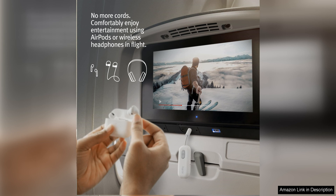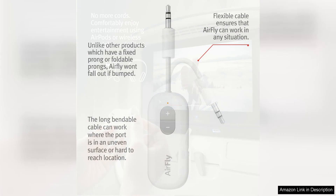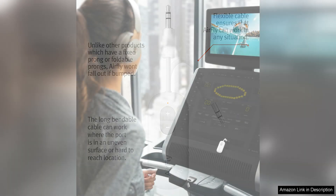One of the standout features of the AirFly C is its dual functionality as a transmitter and receiver. This means that not only can you use it to stream audio from non-Bluetooth devices to your wireless headphones, but you can also use it to turn any pair of wired headphones into Bluetooth headphones. This versatility makes the AirFly C a great investment for anyone looking to enhance their audio experience.